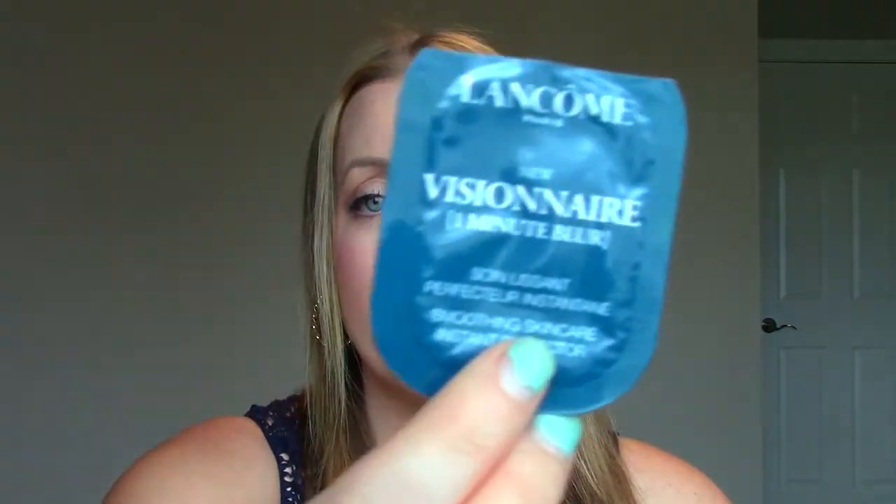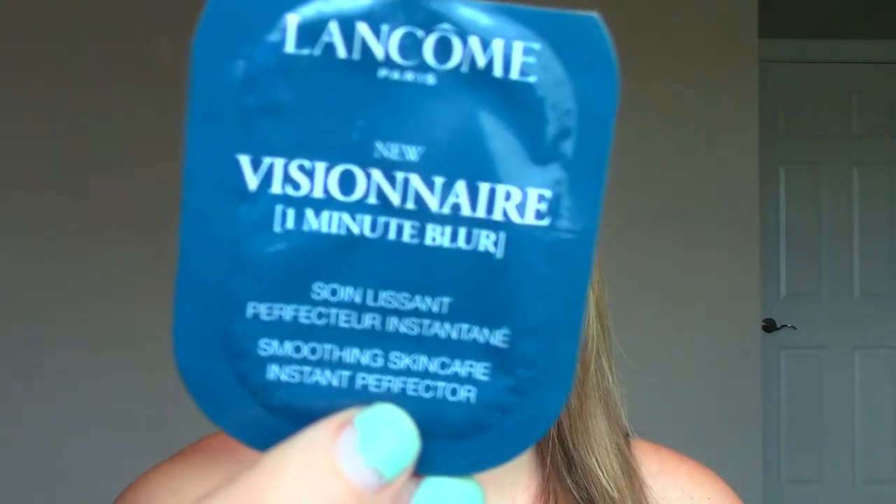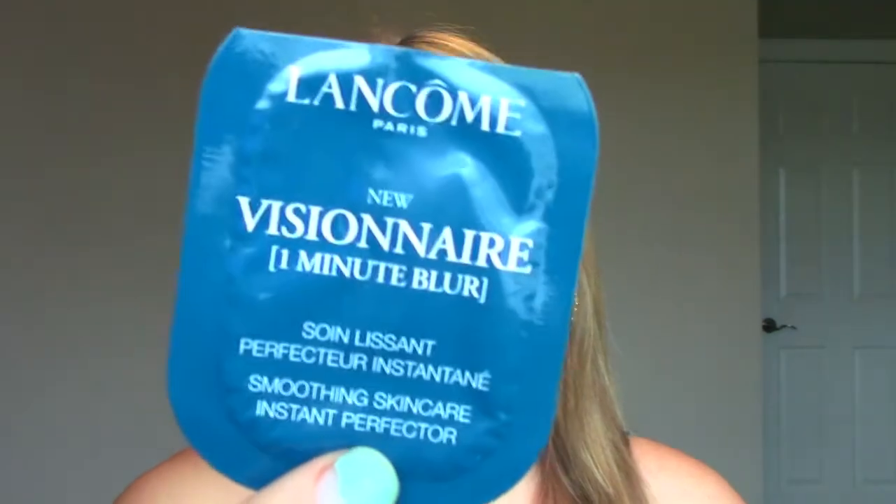Then two little samples. One is the Lancome Visionnaire One Minute Blur. I got two trials out of it. It's like a primer-moisturizer type thing before you put on foundation, and I'm happy to report that it did nothing. I'm happy because it's Lancome and I didn't want to fall in love with something that would probably be really expensive. So I didn't notice anything.